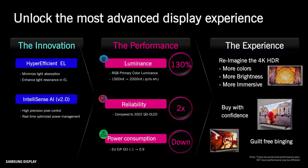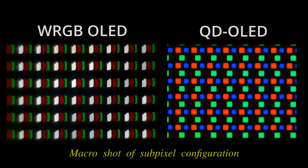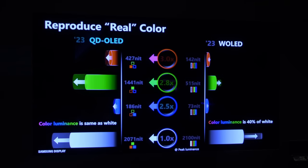This fulfills the claims made by panel maker Samsung Display at CES earlier this year. The beauty about QD-OLED display technology is that such high brightness is achieved without the help of a white subpixel, hence allowing for high colour luminance at the same time.